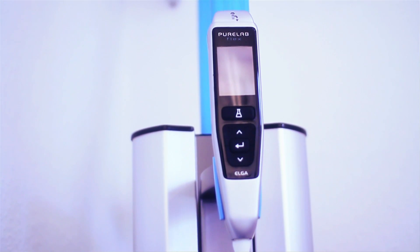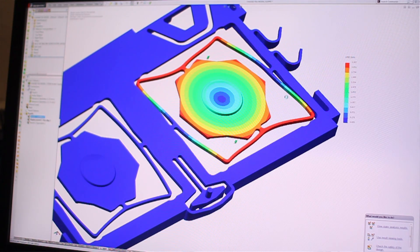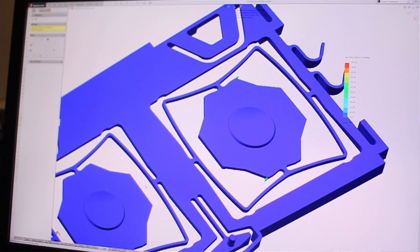As well as SolidWorks itself, we also use the simulation side, as well as Sustainability and Composer. Increasingly we've started to make more parts that have plastic springs, so trying to calculate how much force and deflection you're getting can be quite tricky, especially with injection moulding where the spring is an integral part of the moulding. Simulation has been really great for that — being able to displace the model by a certain amount and then figure out the force required to achieve that displacement. It's made the reverse engineering and optimising of parts really brilliant.